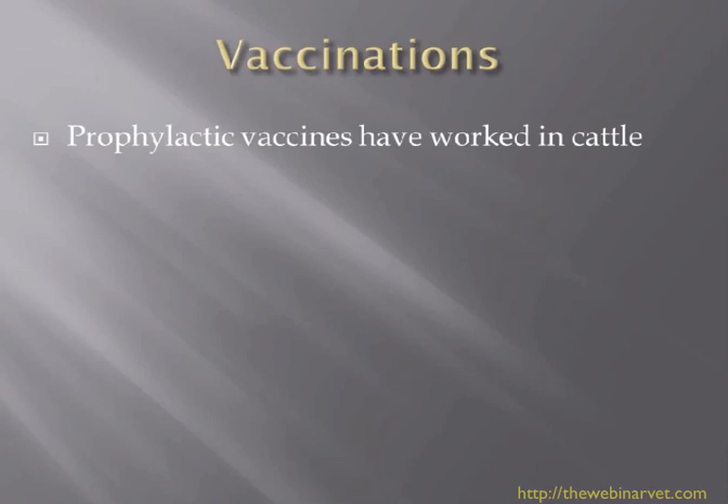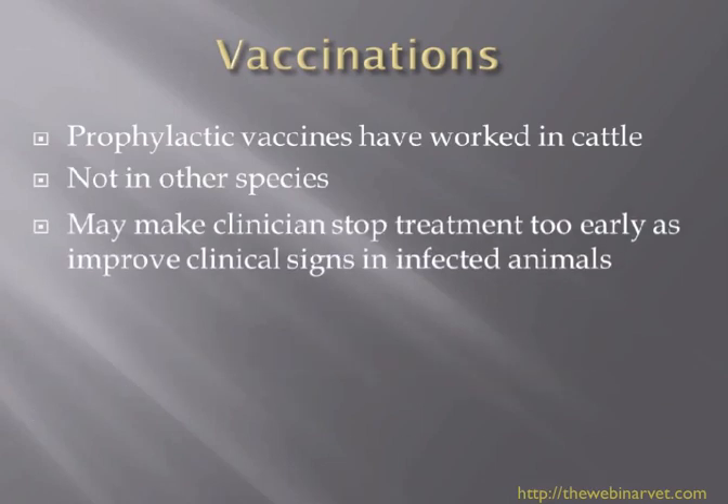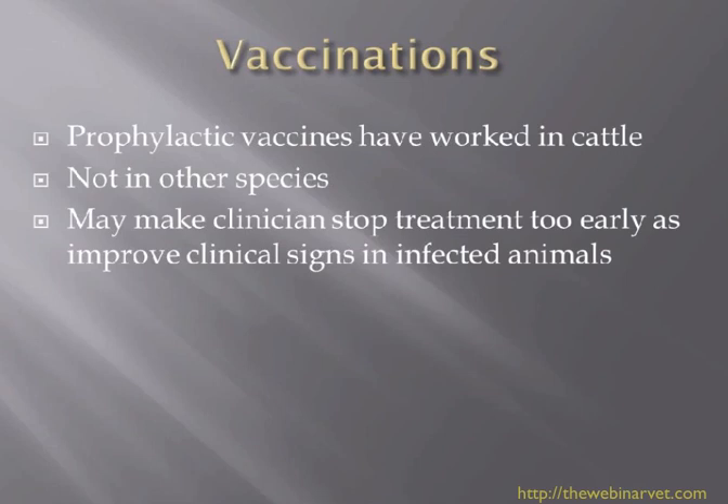Vaccinations work very well in cattle but don't seem to work as well in other species. Vaccines are often used in the face of an outbreak and do seem to improve clinical signs. The worry is that the clinician stops treatment too early, leaving the cat still infected and able to reinfect other animals. At this point, vaccination is not something being used in a general practice setting.